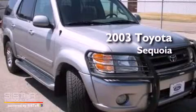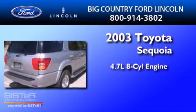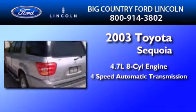This is a 2003 Toyota Sequoia. It features a 4.7-liter, 8-cylinder engine and a 4-speed automatic transmission.